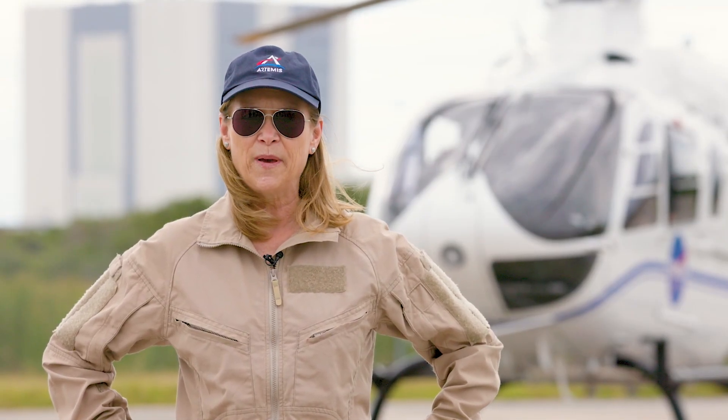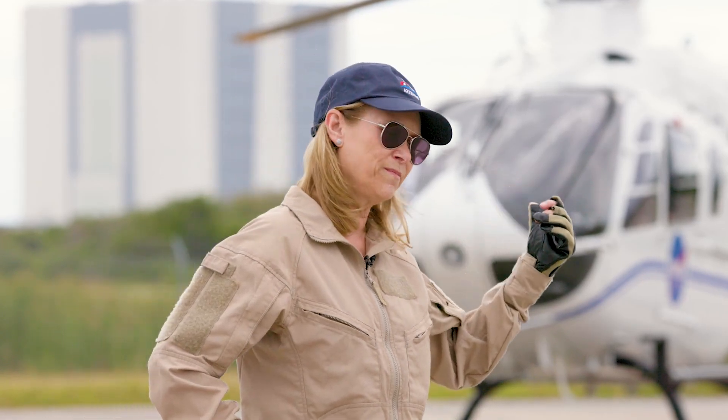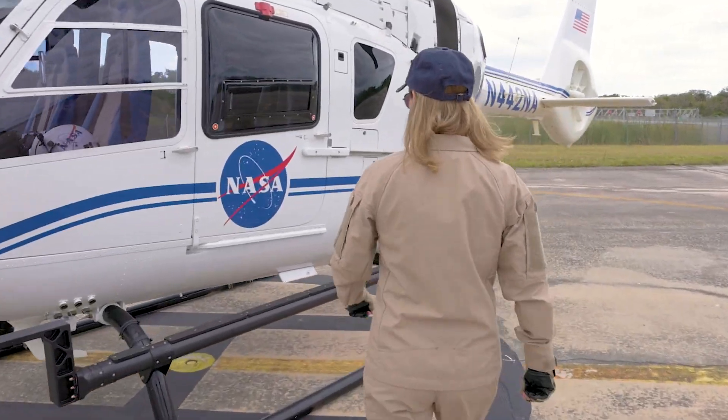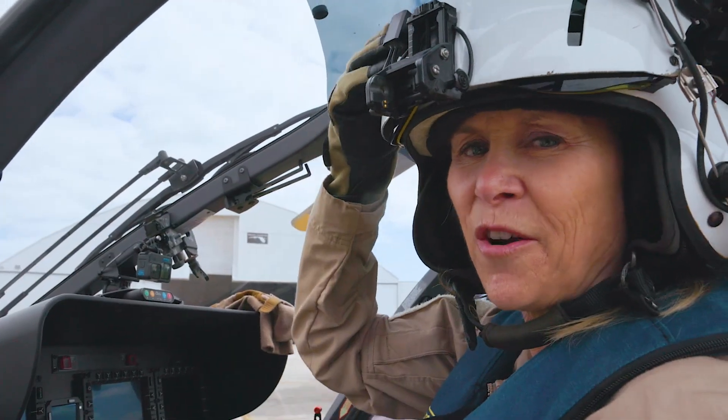Hi, I'm Janet Petro, the director of NASA's Kennedy Space Center in Florida. Hop in and let me show you what we're doing at Earth's premier spaceport. Let's go fly.